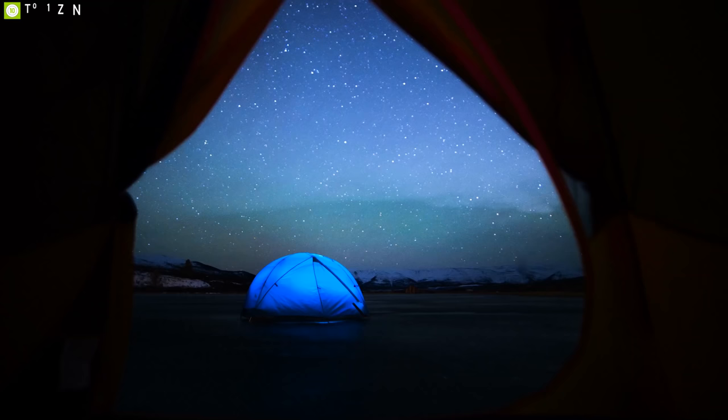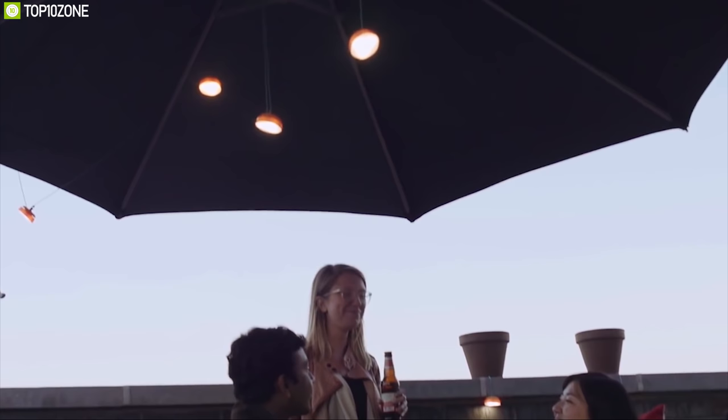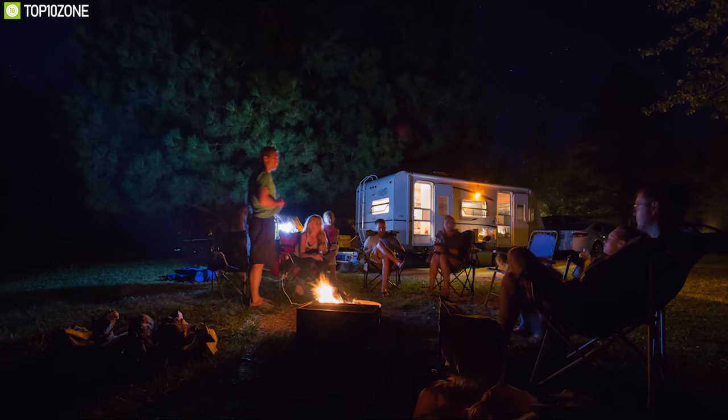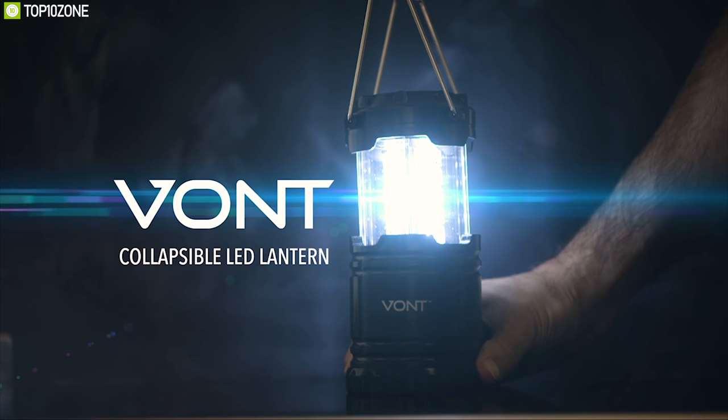Camping outdoors on a dark night can be challenging. Without proper lighting, your trip with friends and family can become full of hassle. That's why you need the Vaunt Collapsible Lantern, a unique and compact lantern designed to provide you brightness even in the most unpredictable situations.